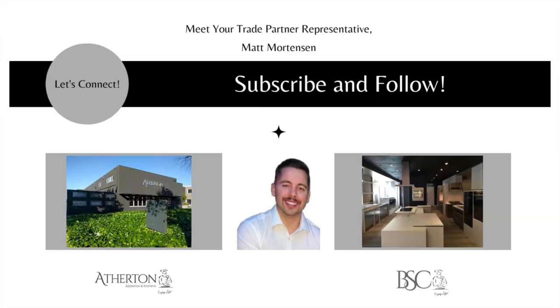Thank you again for tuning in. My name is Matt Mortensen and I'm the Director of Trade and Business Development at Atherton Appliance and Kitchens and BSC Culinary. If you have any questions, my email is matt@athertonappliance.com, or reach out if you'd like to visit one of our showrooms. For more information, check out our blog or YouTube channel where we are updating videos weekly.